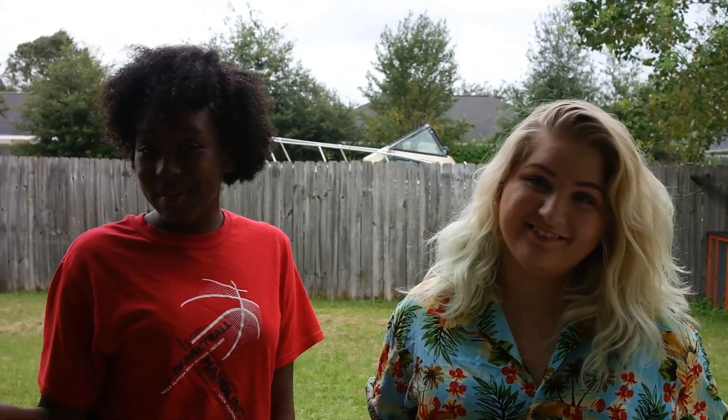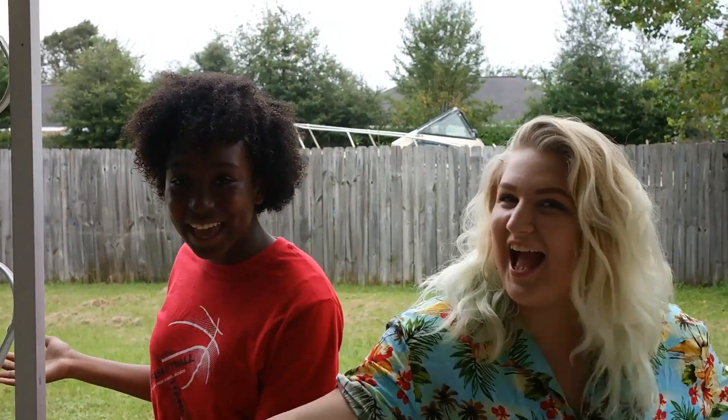Hi, I'm Irma. Hi, I'm Jose. And today we're going to teach you how to survive a hurricane.